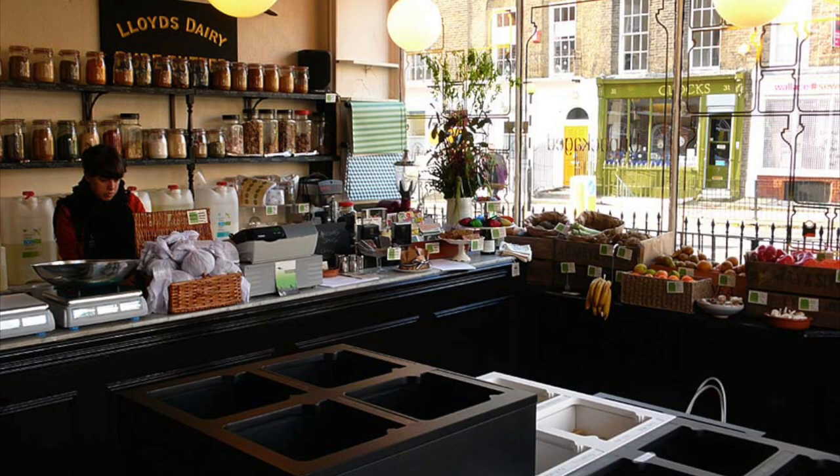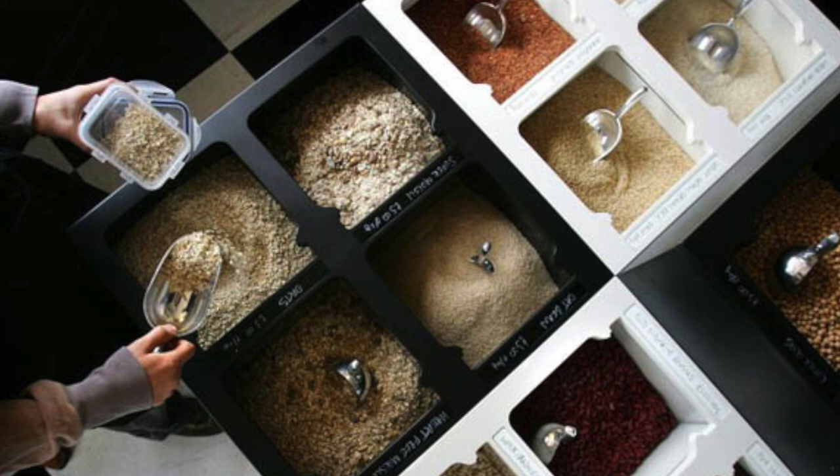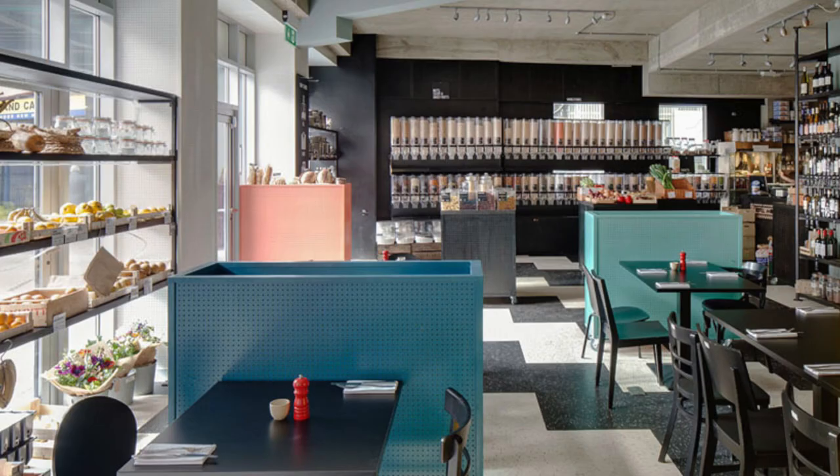The real challenges are the price of running independent shops in London — the rent, the rates, everything is so expensive and you just don't have the economies of scale. I knew that Unpackaged could succeed because there was always a customer demand for it, but it was really about changing the business model to make it a more profitable enterprise.